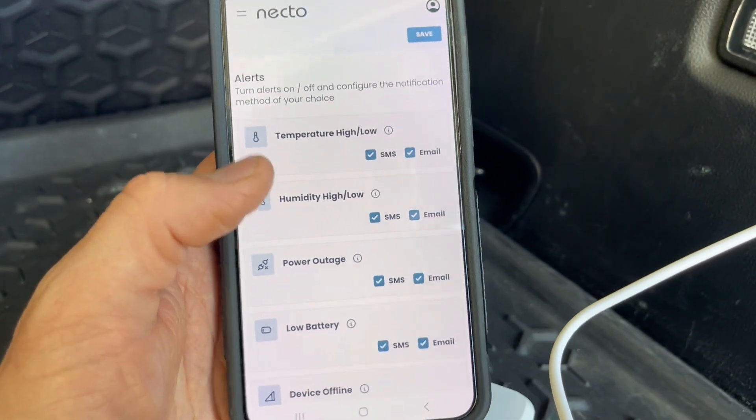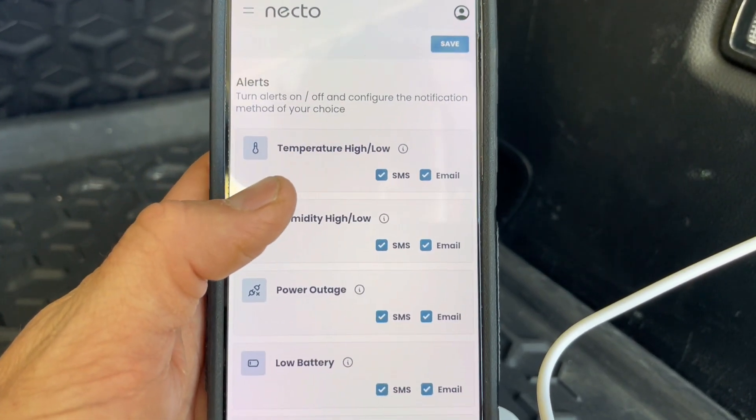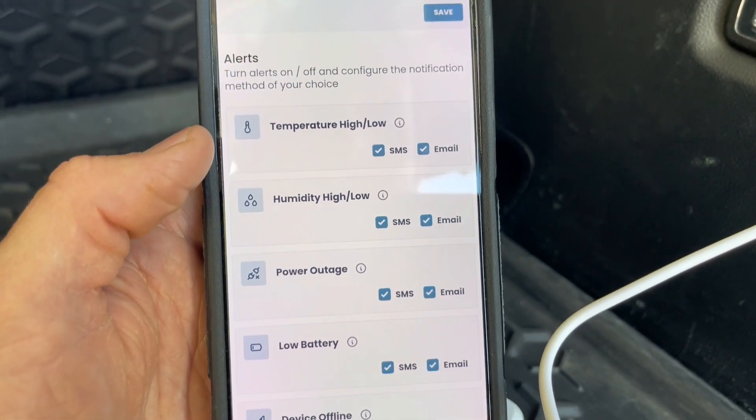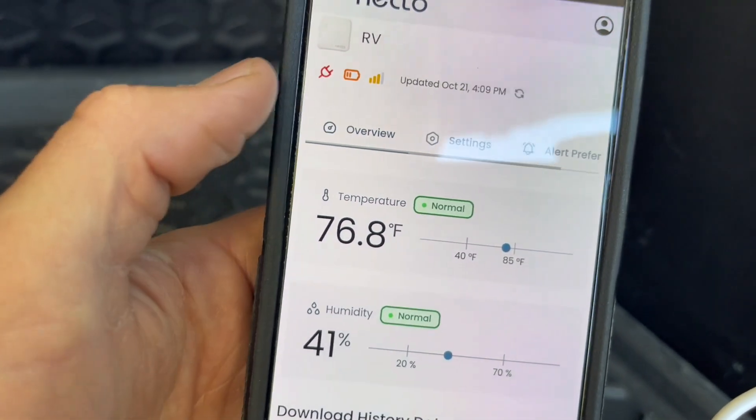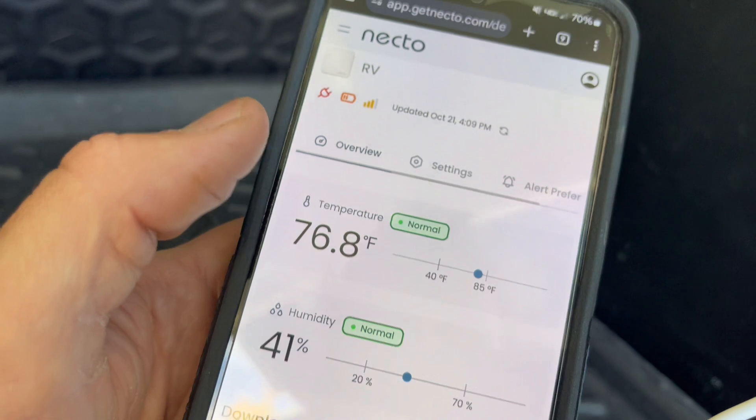The alerts work really well. I've tested this a few times just to make sure it works and it sends me a text right away. It also shows you the signal strength, battery remaining, and the last updated date.